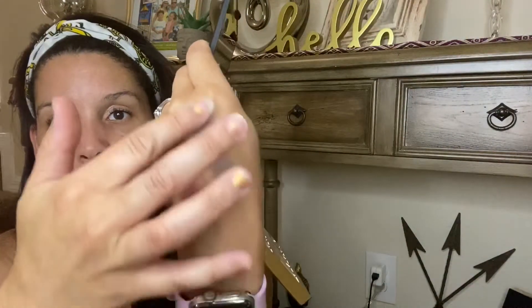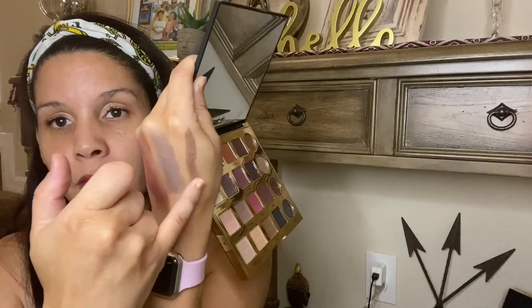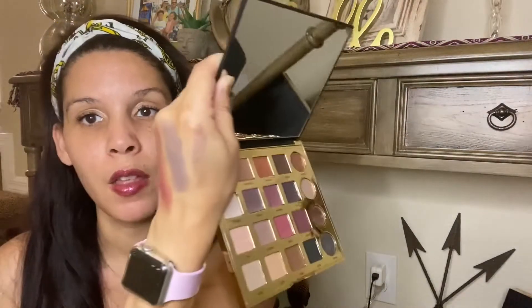They're very buttery — went on no problem. This one is called Mod, a nice burgundy shade. What about Fierce? This looks like a purple shade — very nice. And the shimmer is called Minx. I like that a lot — very nice. You can see the shimmer there. Overall, very nice colors.